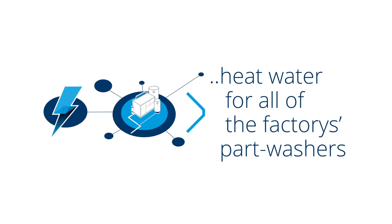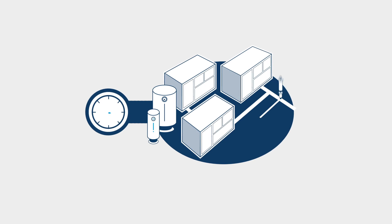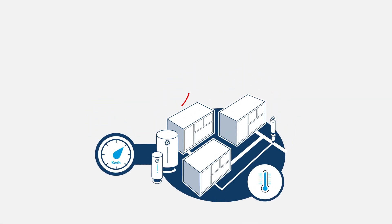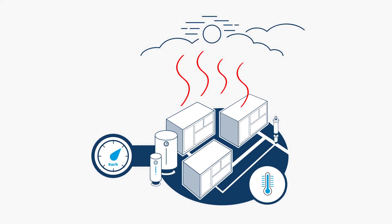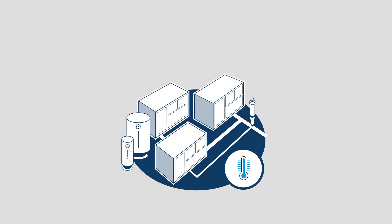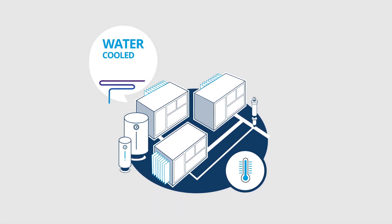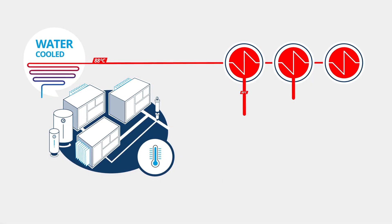For years we have spent tremendous amounts of energy on cooling our air compressor systems, generating a lot of heat that was wasted directly out into the open air. We started with the obvious optimization — more efficient water-cooled systems. This enables us to also utilize the energy in heating exchanges to provide hot water.